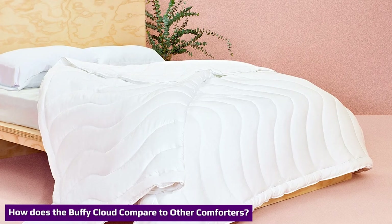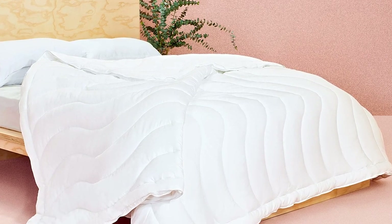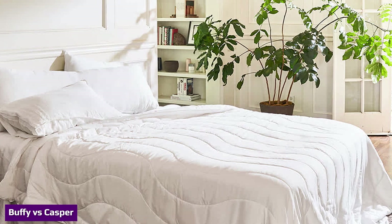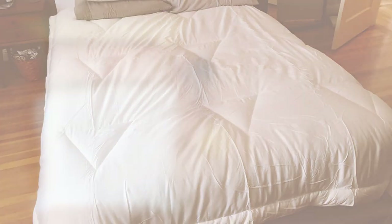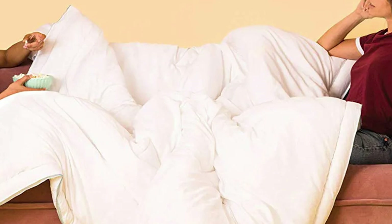Let's see how the Buffy Cloud compares to other comforters on the market. Down comforters don't always perform the same way down alternative comforters do. If you're a fan of down comforters, Casper's humidity-fighting duvet is one of our favorites. The biggest difference between the Casper duvet and the Buffy comforter is that you'll find down clusters from cruelty-free farms inside the Casper duvet, while the Buffy Cloud uses recycled materials. Both comforters should be good for hot sleepers, but they use different materials — the Buffy Cloud features Tencel made from eucalyptus fibers, while the Casper duvet features merino wool, which is breathable and moisture-wicking just like Tencel.